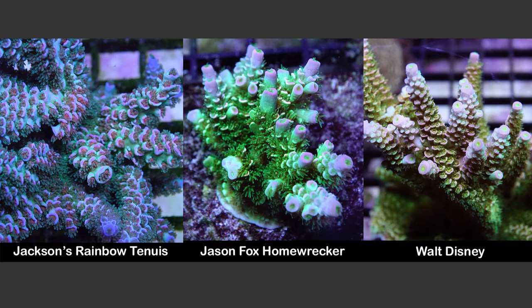Here is a comparison of the three corals under a 400 watt 20k Radium bulb. No photoshopping here — you be the judge.